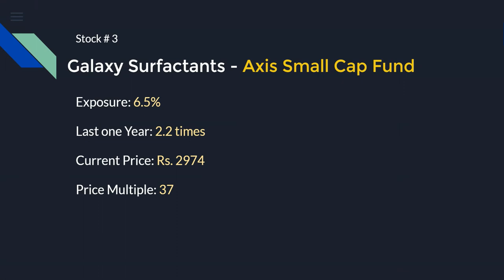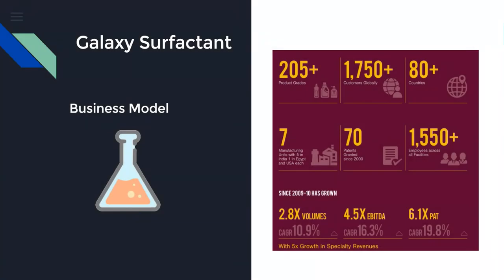In the last one year Galaxy Surfactant has increased 2.2 times. It is trading at a current PE multiple of 37 and a current market price of 2974 rupees. Their business model is to produce chemicals — a wide variety of them. They have customers in 80-plus countries and produce over 205 product varieties. Looking at their last 10 years, volume has expanded at a 10.9% CAGR, revenue has exploded 4.5x, and profit after tax has improved at 19.8%. It is not just a one-year story — Galaxy Surfactant has a consistent track record of producing superior results.